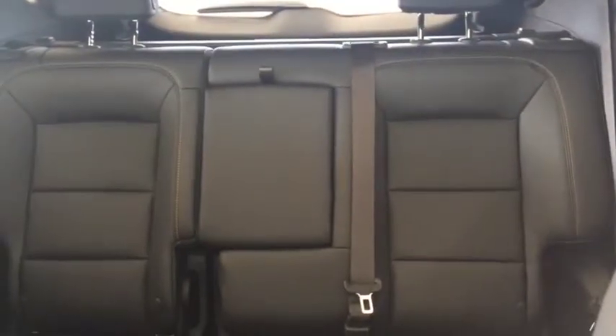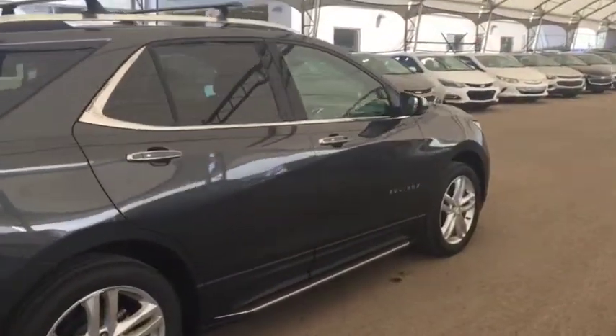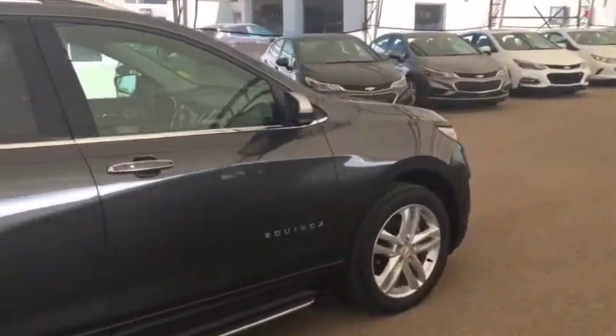Comfortable seating for five with plenty of rear cargo space, two panel sunroof, and much more. So don't miss out — hurry in or give us a call today at Davis Chevrolet to book your test drive.